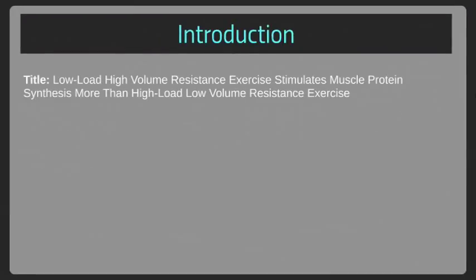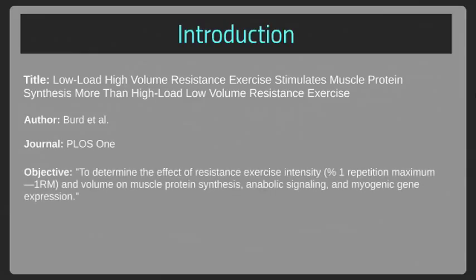It's titled, 'Low Load, High Volume Resistance Exercise Stimulates Muscle Protein Synthesis More Than High Load, Low Volume Resistance Exercise.' This was published by Byrd et al. in the journal PLOS One. The objective is to determine the effect of resistance exercise intensity, as determined by percentage of one repetition maximum, and volume on muscle protein synthesis, anabolic signaling, and myogenic gene expression.